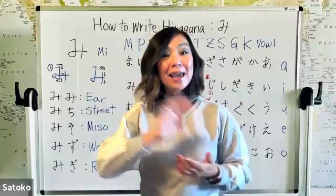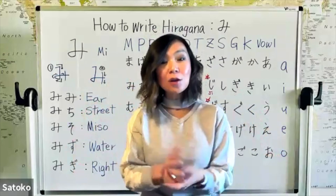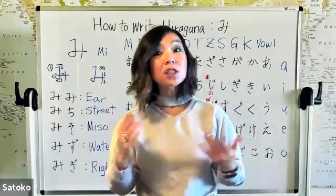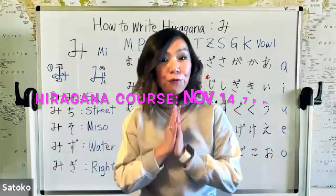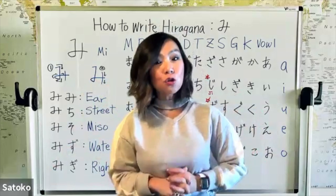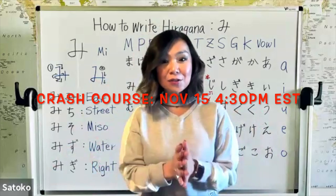The first course is hiragana course — you're going to master writing and reading of hiragana within six weeks. And the second course is a six-week crash course for beginners. The hiragana course is starting November 14th, 7 p.m. Eastern time, and the crash course is starting the next day, November 15th, at 4:30 p.m. Eastern time.